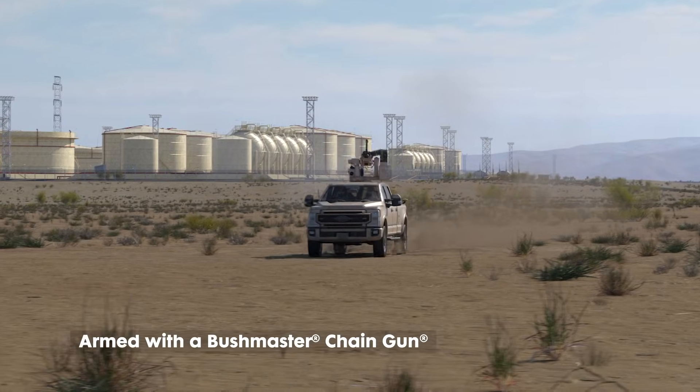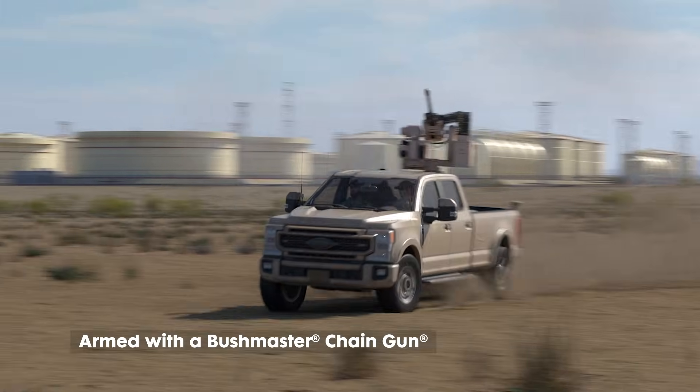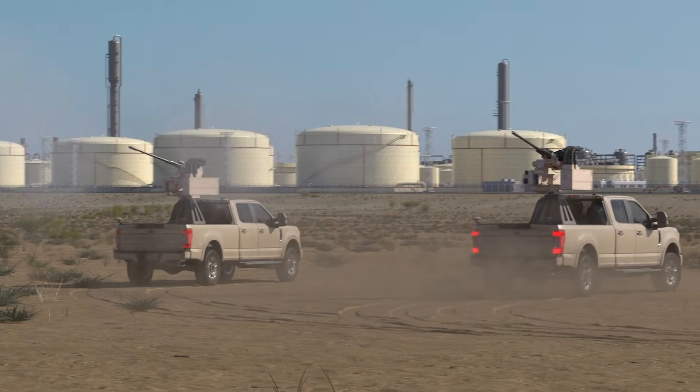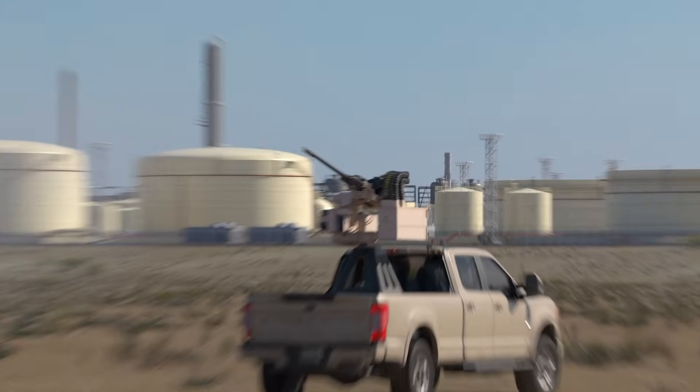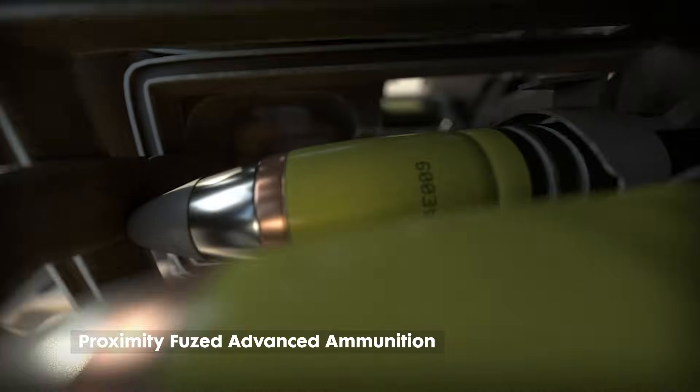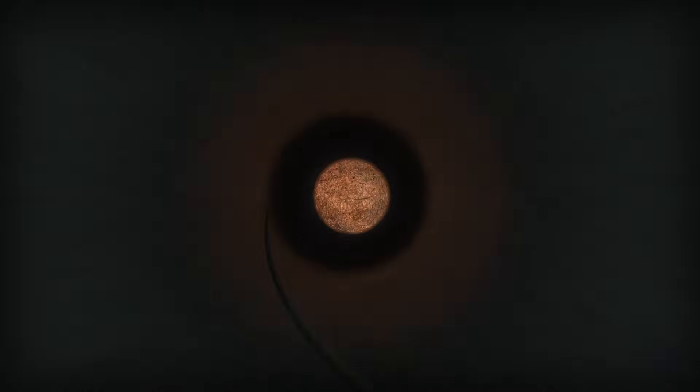Armed with a Bushmaster chaingun, the AGT receives the MACE cue and slews the cannon to the threat. The Bushmaster chaingun fires Northrop Grumman's advanced ammunition, like our proximity fused airburst rounds, which detonate at the optimal time for drone defeat.